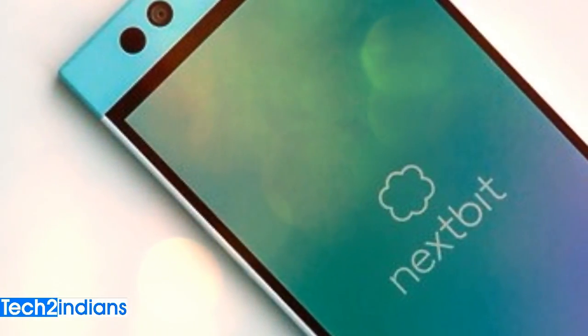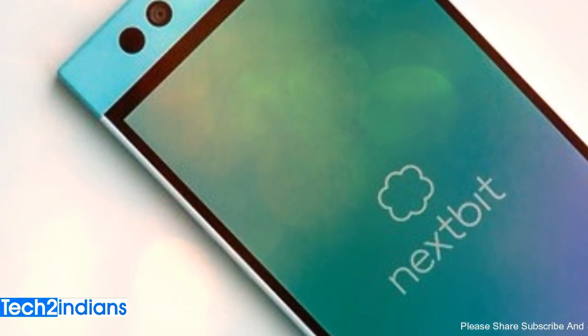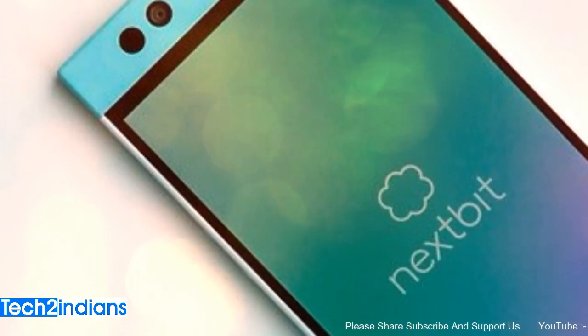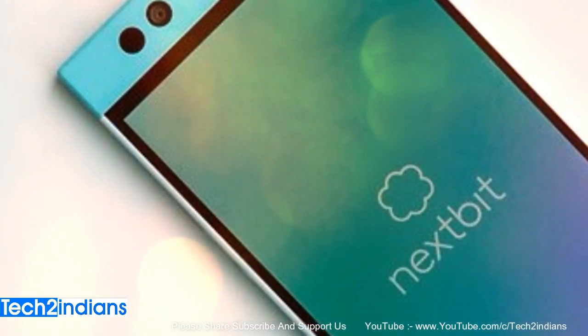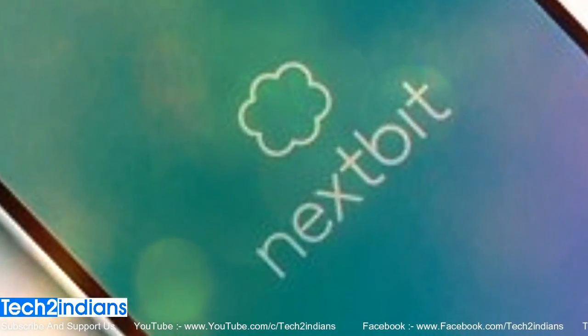Other than that, there is nothing new in this mobile. At this price range, Moto X Play, Lenovo 5X3, Google Nexus 5X, and OnePlus 2 are also available, and these mobiles are also pretty good compared to the Nextbit Robin.